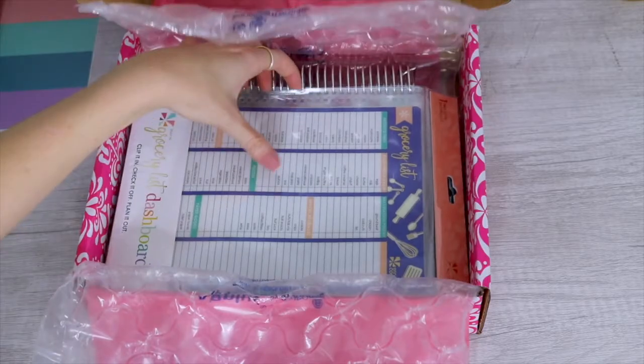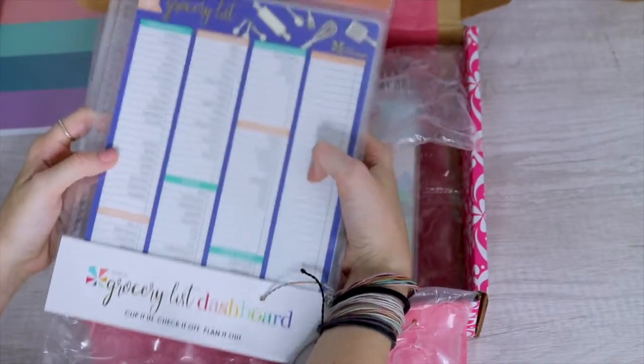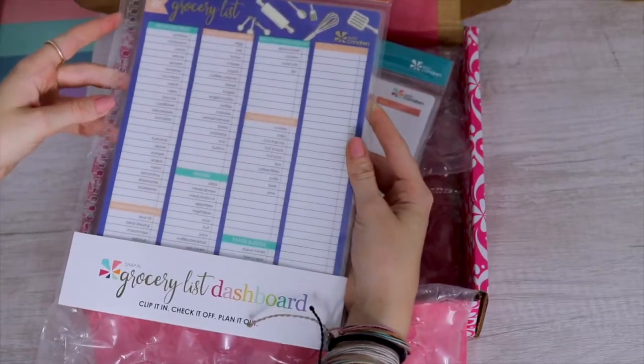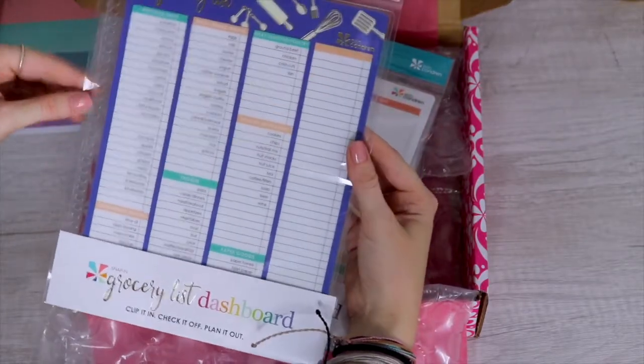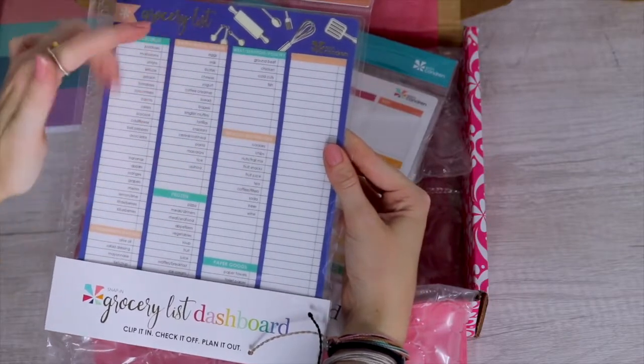I got the spring colored package — there are two you can choose from. It comes with bubblegum, lemon, turquoise, seafoam, orchid, and gray. I'm not sure if they're dry erase or not, but I guess we'll find out soon. The next items are the clip-in dashboards.